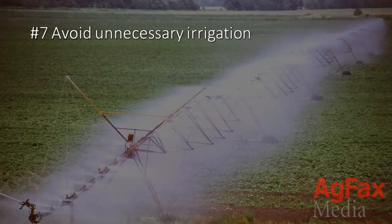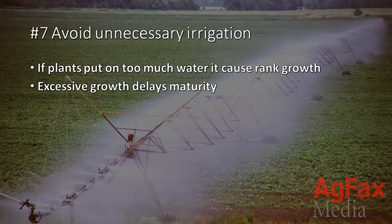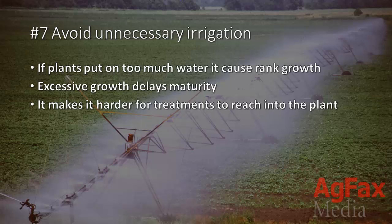7. Avoid unnecessary irrigation. If plants put on too much water, it can cause rank growth, and excessive growth delays maturity. It also makes it harder for treatments to reach into the plant.